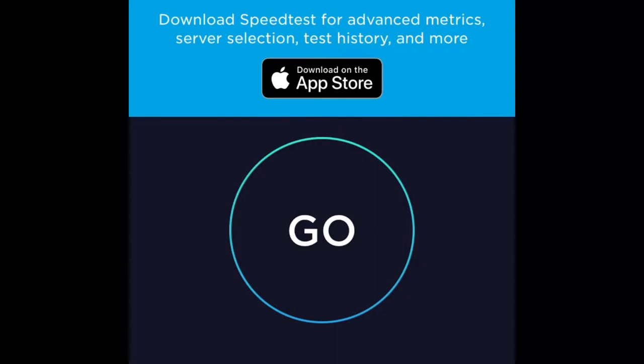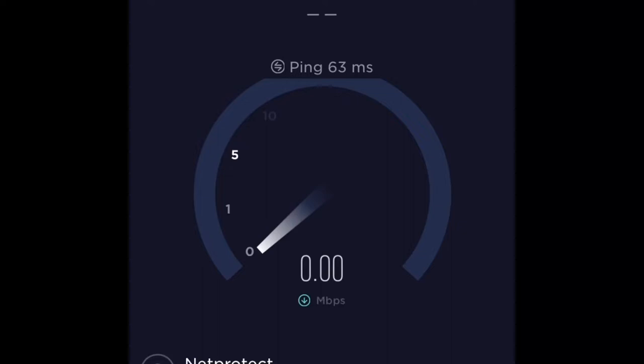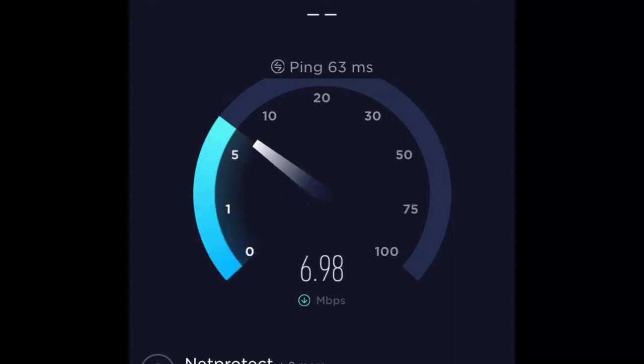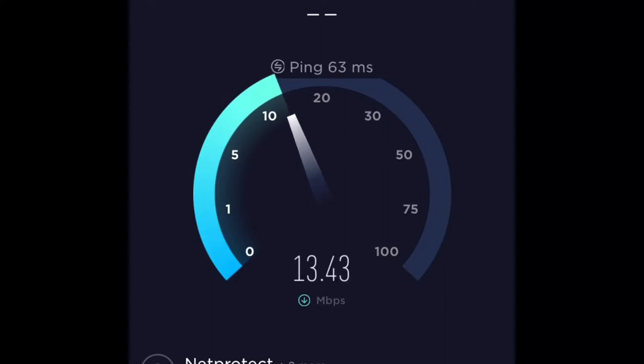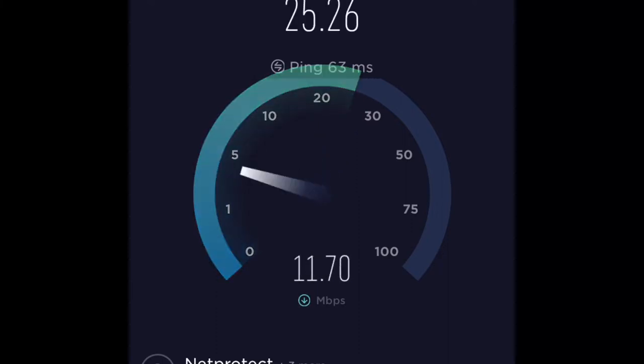In first class there is free Wi-Fi. And as you can see, I'm just going to run a quick internet test. The Wi-Fi is pretty fast actually, especially for a train — going up to about 20 to 28 megabits per second.